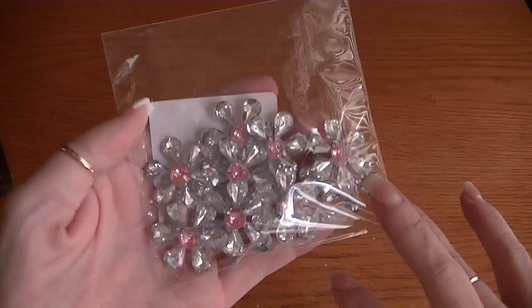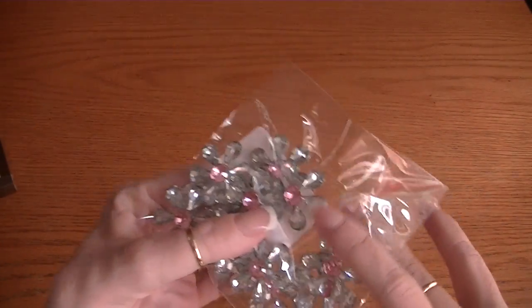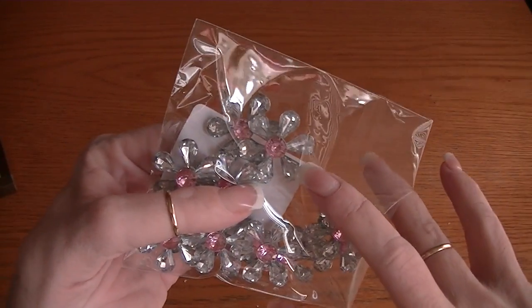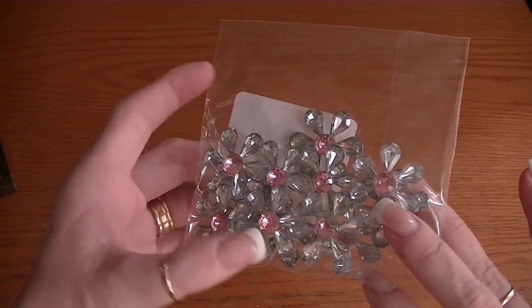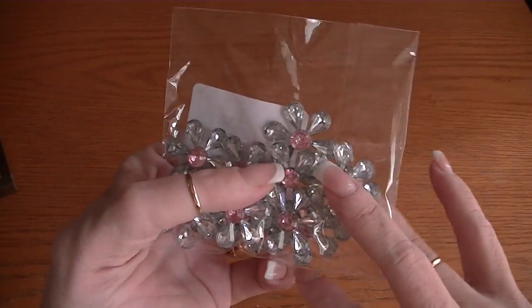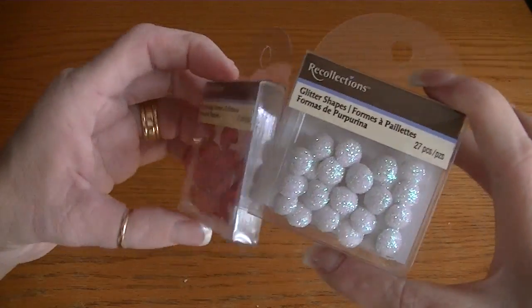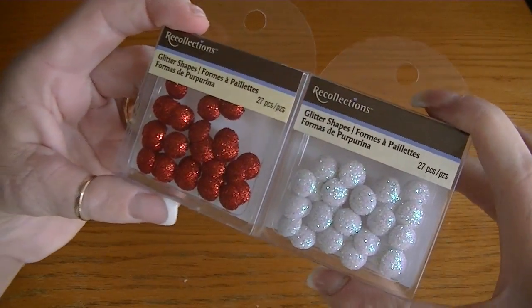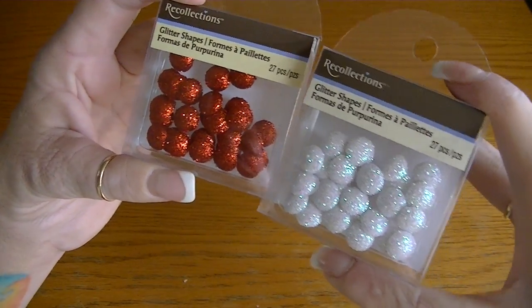This was part of the $1.50 bin as well — it's these bling daisies with the pink bling centers. They had these in all different colors, like gold with turquoise and just different colors, but these are the ones I thought I would use the most. I also got the glitter shapes in the red and the white — really cute.